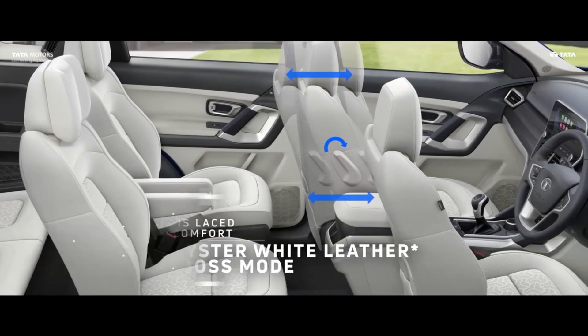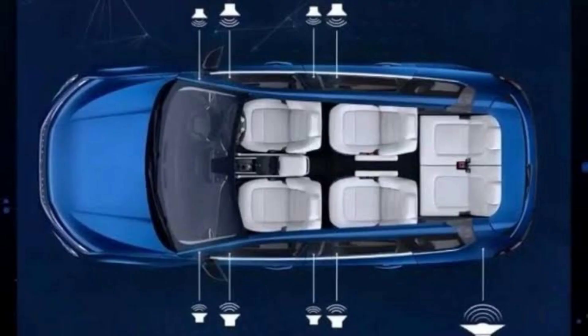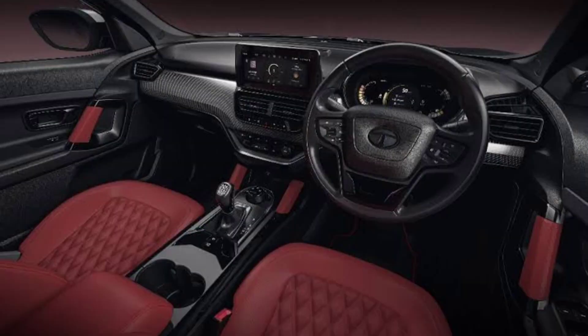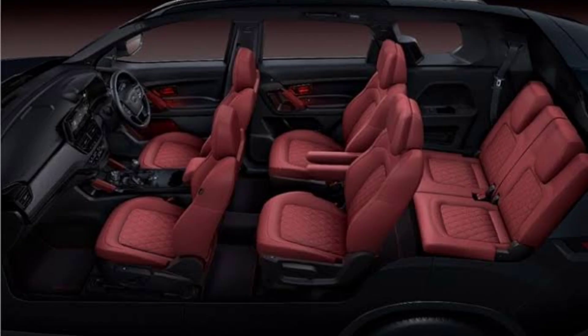The updated Tata Safari gets ambient mood lighting over the sunroof, which the Harrier misses out on. Apart from these, both SUVs come with a JBL music system, 17 modes in ESP, and new texture on the upholstery. Moreover, the Tata Safari gets an electric parking brake and captain seats.